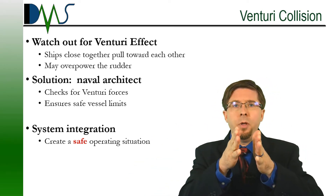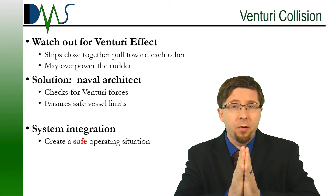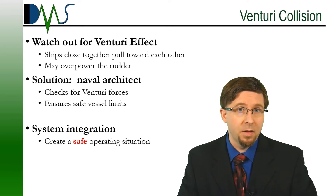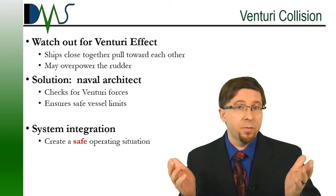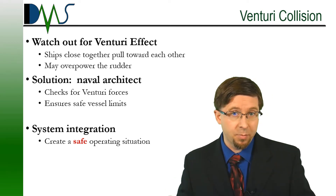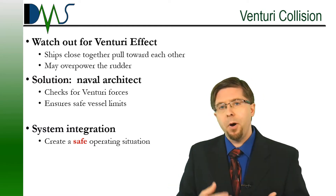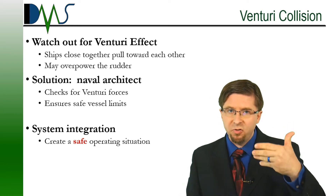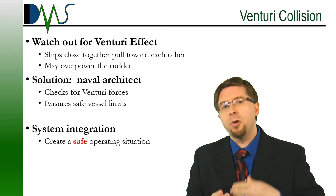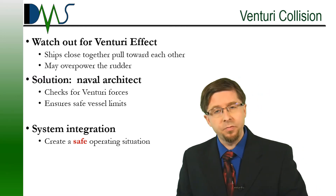Sometimes safety also requires the naval architect to warn you about unusual conditions. As those two ships approach one another, the two hulls generate a suction force between them that tries to pull them even closer together. This is very similar to the Venturi effect of wind accelerating between buildings in a city, and that's something that will never occur with ships in open water. If the crew are not expecting it, it can take them by surprise before they have a chance to correct. Part of the job for the naval architect is to consider these extreme scenarios, anticipate the danger, and check that the vessel has sufficient power to hold against that suction. Due to these safeguards, the crew know about the danger and can skillfully hold against it.